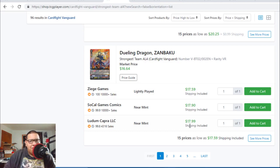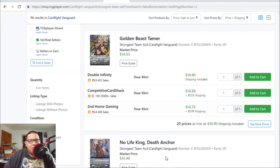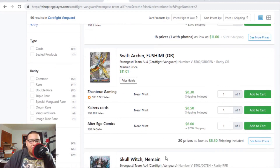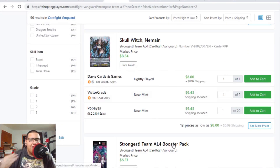The VR Zambaku has gone up slightly. Golden Beast Tamer is $14 to $15. Death Anchor VR is $12. Skull of the Deadly Sinner is about to hit the $10 range again — last time we saw it at $7, and now it's $9 to $10. I definitely recommend picking up Skull of the Deadly Sinner before it goes up.